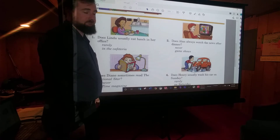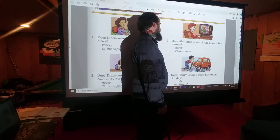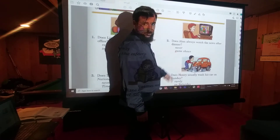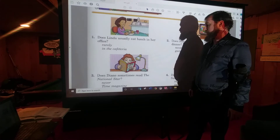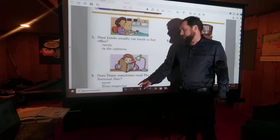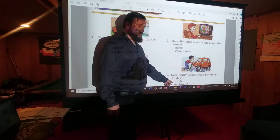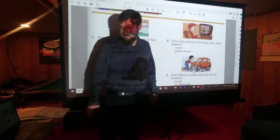All right, did you pause the video? Number two: Does Alan always watch the news after dinner? No. He never watches the news after dinner. He usually watches game shows. Number three: Does Diane sometimes read the National Star? No. She never reads the National Star. She usually reads Time Magazine. Number four: Does Henry usually wash his car on Sunday? No. He rarely washes his car on Sunday. He usually washes his car on Saturday.